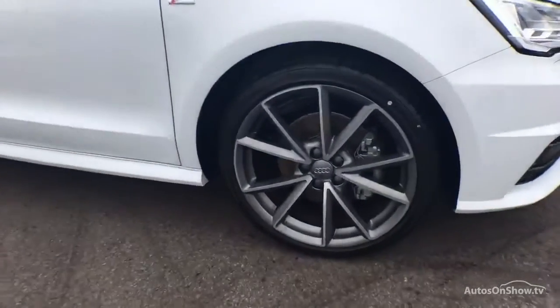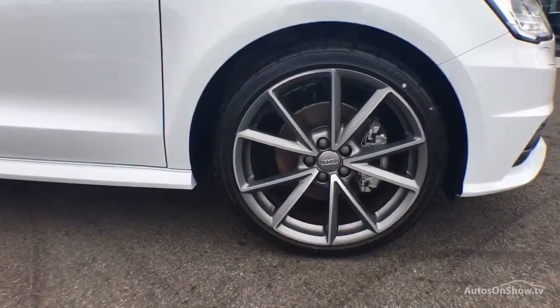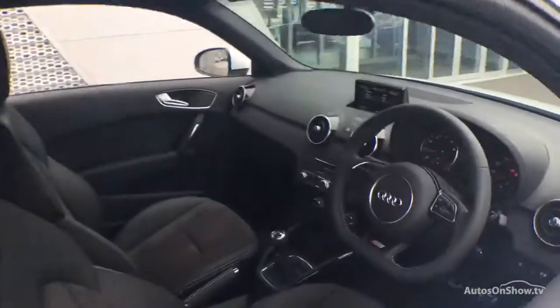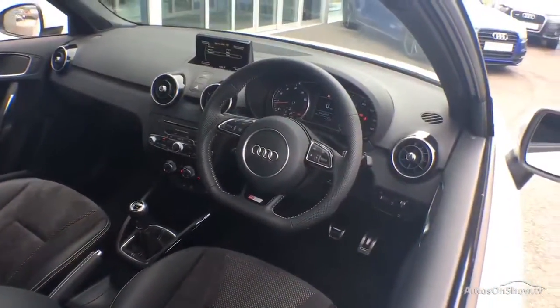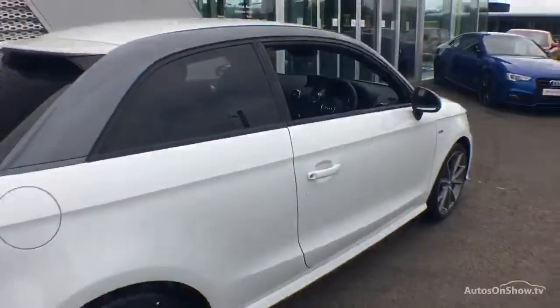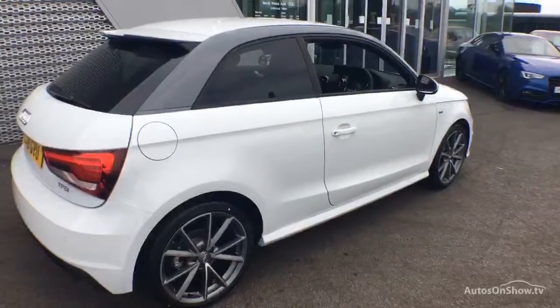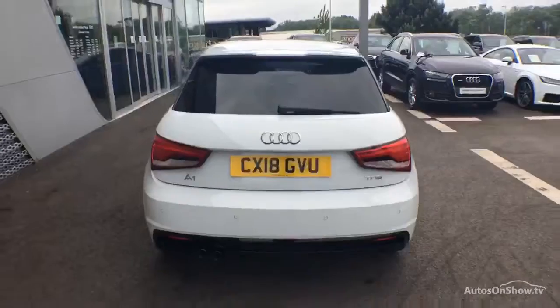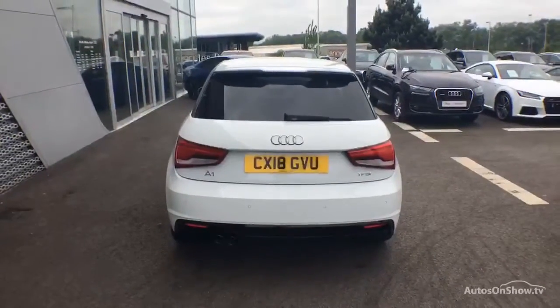What it takes to become an approved used Audi: before reaching our forecourt, every pre-owned Audi we receive has to go through six independent background checks that are completed with a full service history provided. Each car is subject to a stringent 145 separate mechanical, interior and exterior inspections. Only once it has passed all of these will it be moved on.